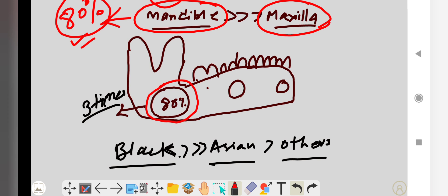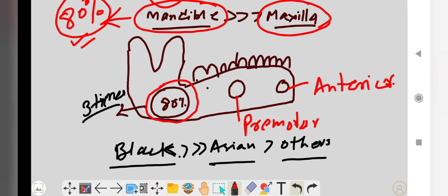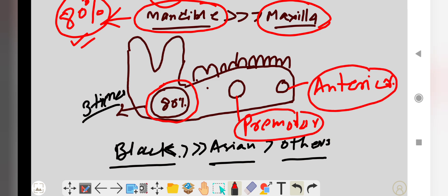Very few cases occur in the premolar region or anterior region of the mandible. The number of cases found in the posterior ramus and third molar region is three times more than in the premolar and anterior region.